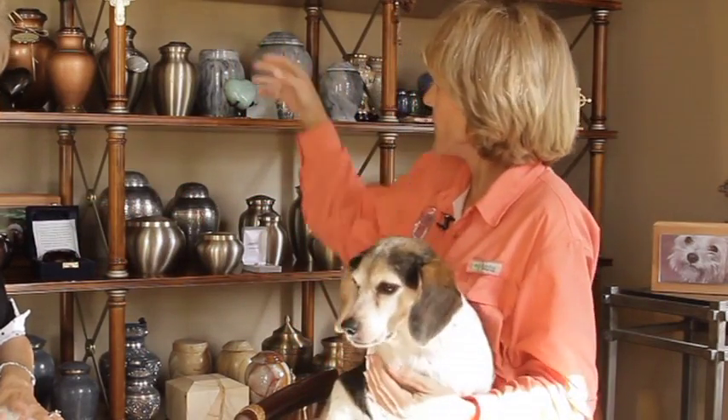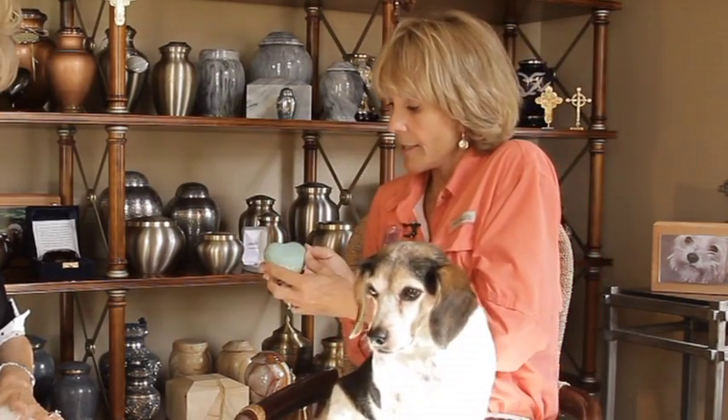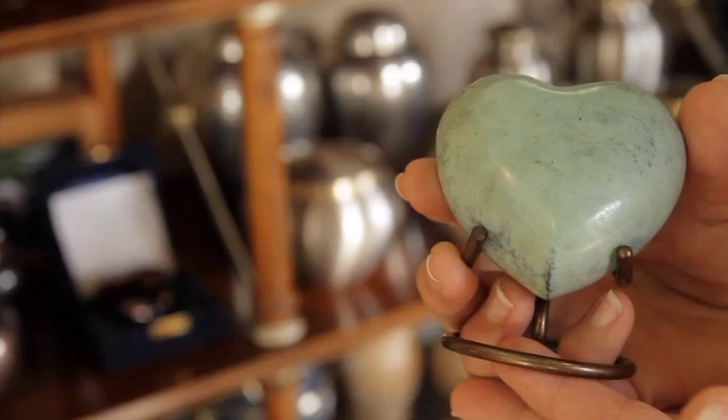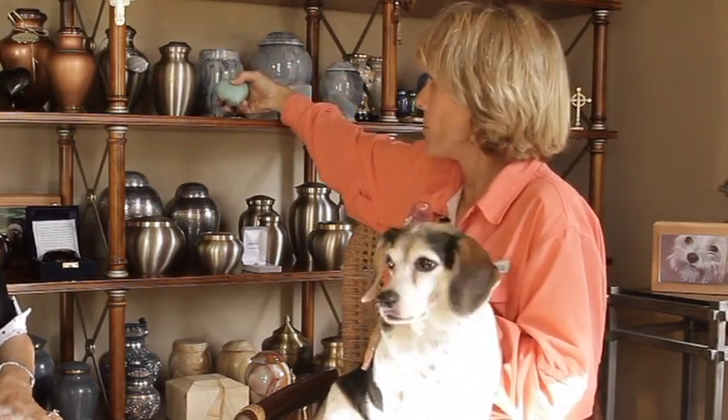Something else that we have is the token urns, and this heart is an example. Token urns are used for sharing of a pet's cremains. There may be a family where the pet was the daughter's as well as the parents', and what we can do is share the cremains by placing some of them in one of the token urns. Token urns are also used for pocket pets.